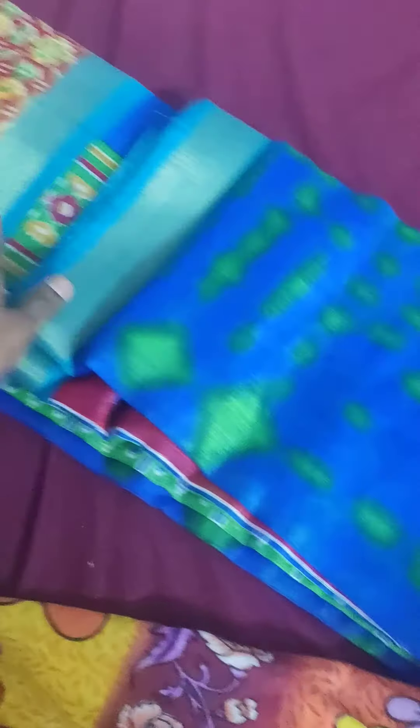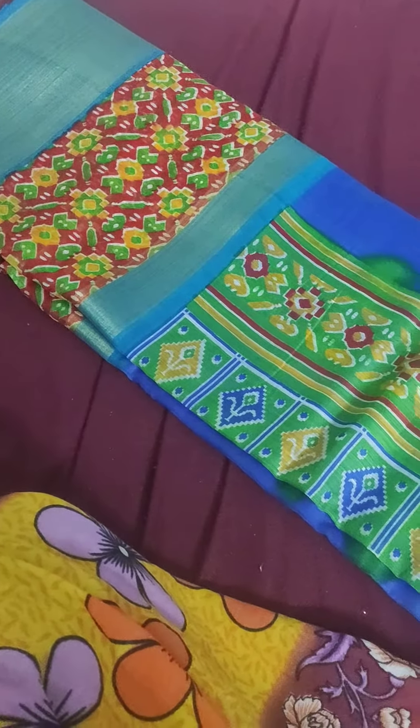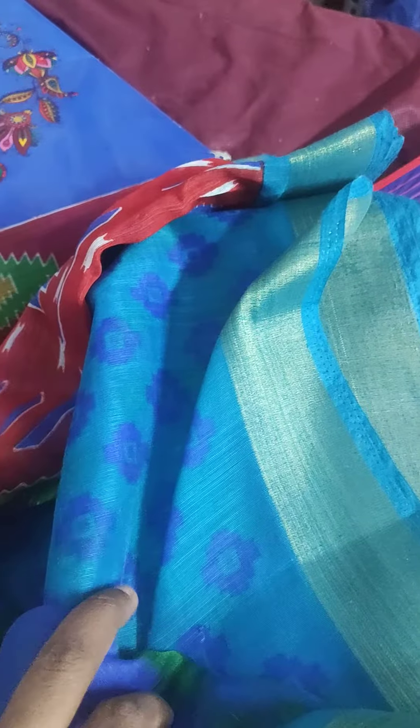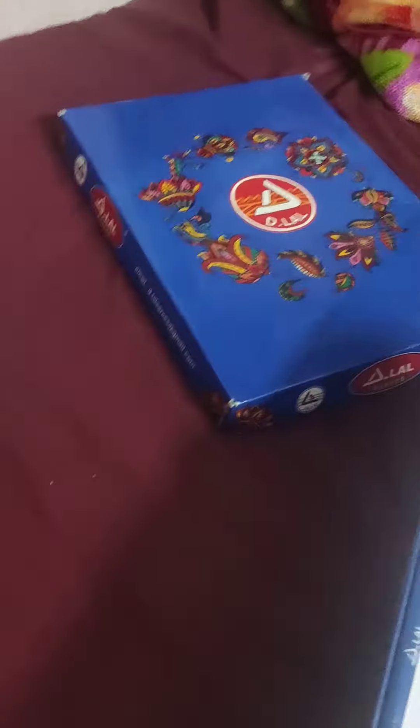It is a borderline. Here is the blue color. Here is the blue color — I will see this color. This is a blue, green, red and green color combination.